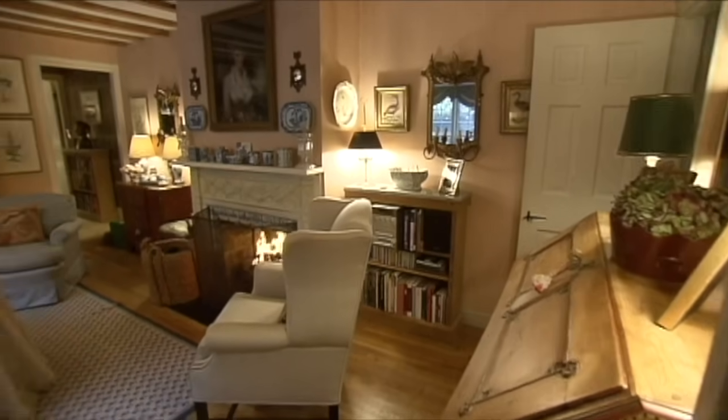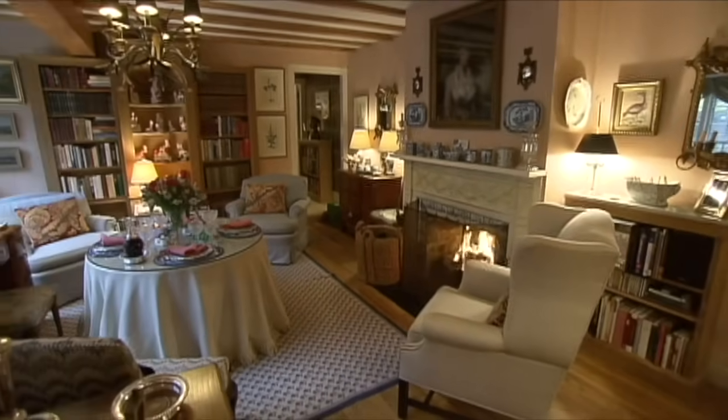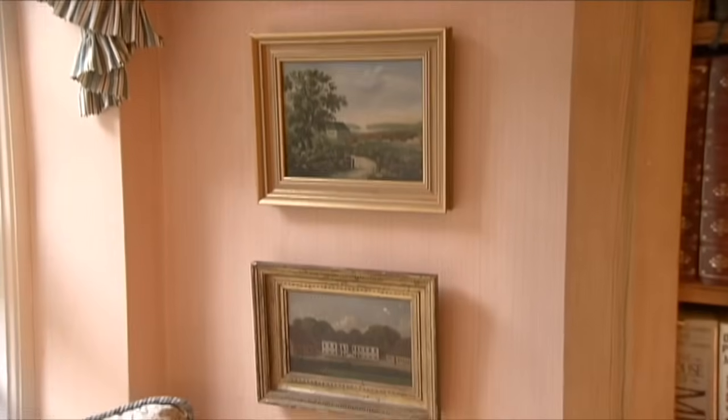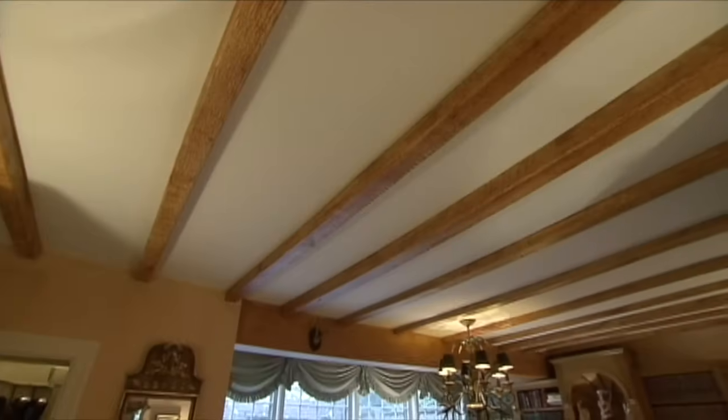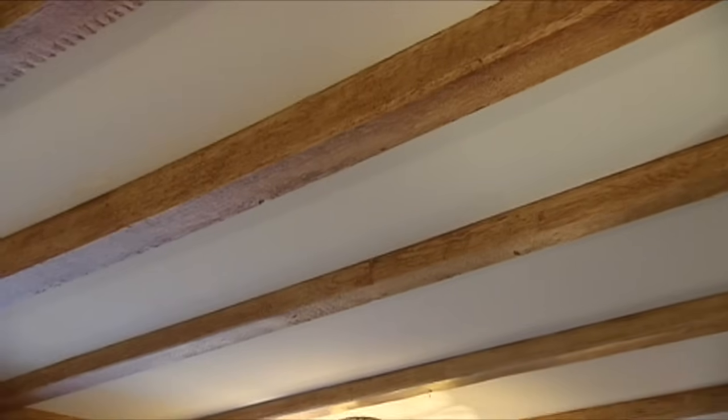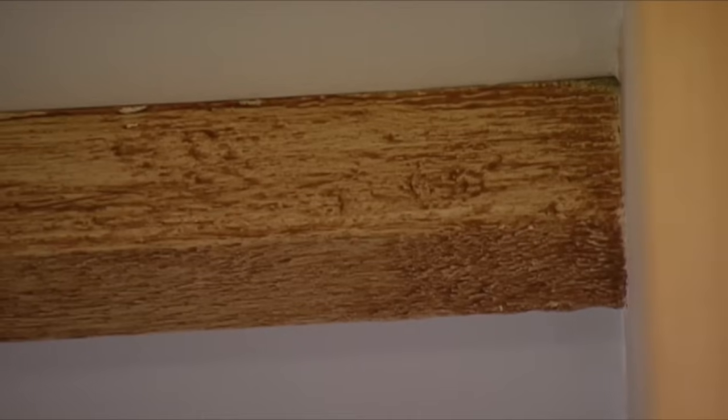Lisa made some important changes. She had the walls striated in a rich apricot color. I went away for the weekend and came back and she had done it. The beams are painted too. A faux painter used several layers of color to get this effect — he pulled a little steel comb and scratched it so it looked like old wood, giving it character.